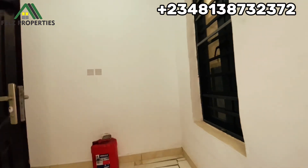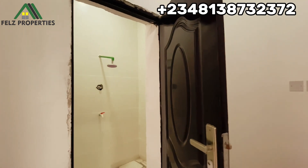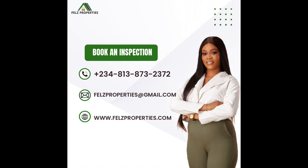The BQ is not like the usual ones you see where they just build something cramped. It also has a toilet inside.